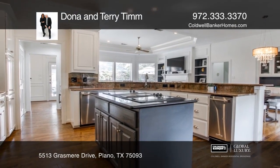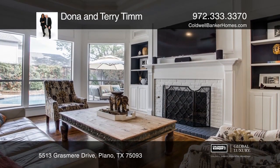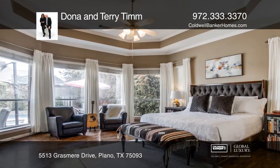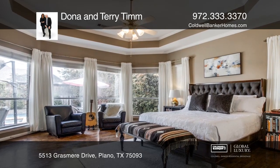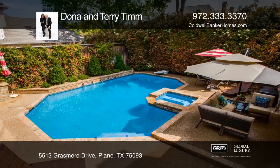Split bedrooms offer added privacy and options. Updates include replaced wood and carpet flooring, designer light fixtures and more. Views of the vacation style pool, patio and outdoor kitchen are seen from most rooms.